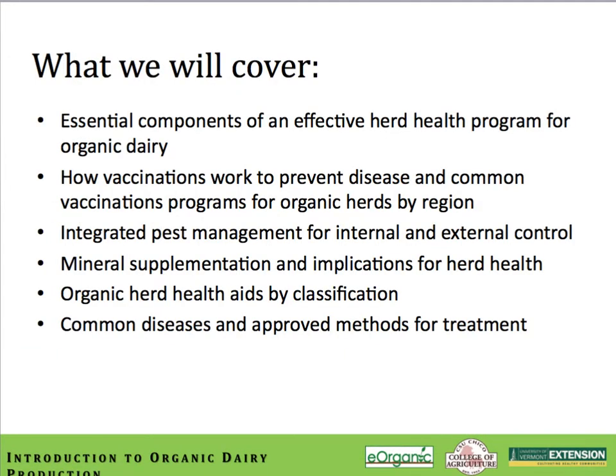What we plan to cover in this module are the essential components of an effective herd health program. We'll talk about how vaccinations work to prevent disease and what a common vaccination program would look like for an organic dairy herd. We'll also get into integrated pest management for both internal and external parasites, mineral supplementation, and approved methods for treating common diseases in an organic dairy herd.